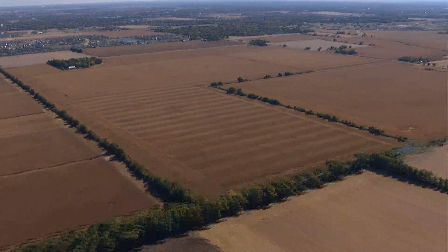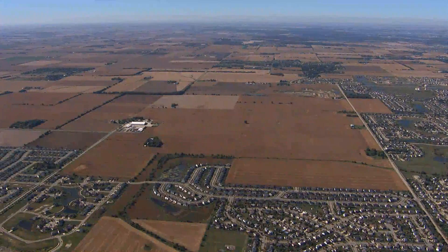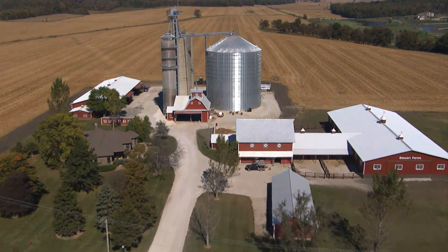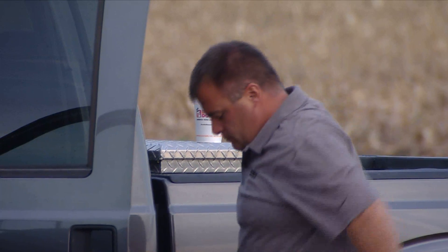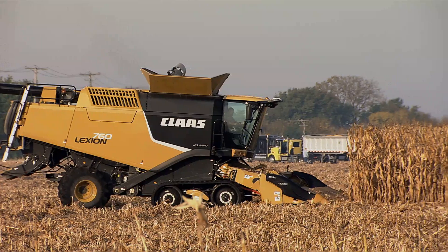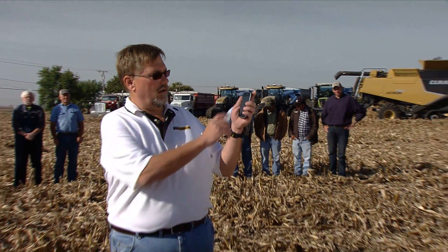I'm standing in a 590-acre cornfield outside of Yorkville, Illinois on Stewart Farm Partnership. Behind me is a Lexion 760 Ontario Trax with all the support vehicles that we'll utilize on this 10th day of October at 10 o'clock for a 10-hour record harvest. With that, it's time to go — let's get started.